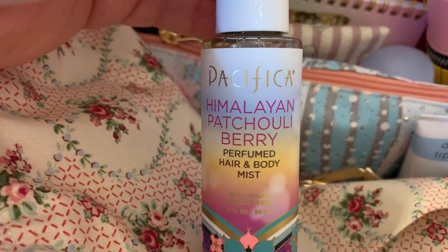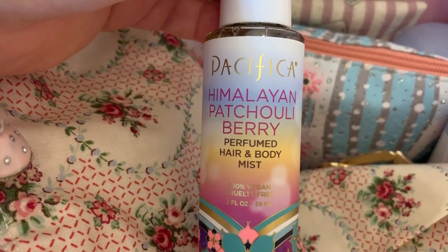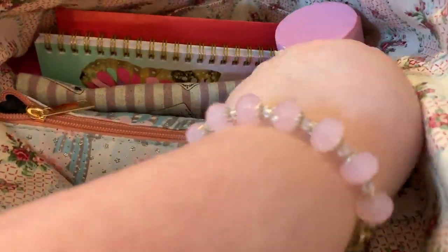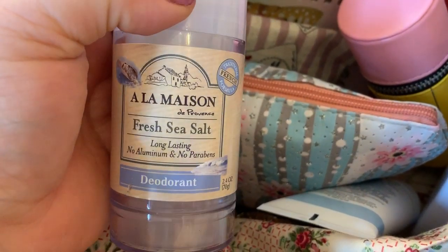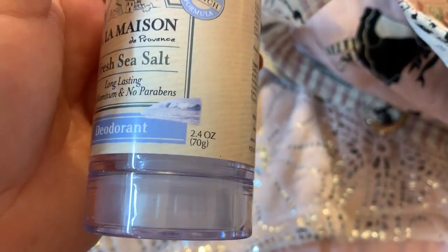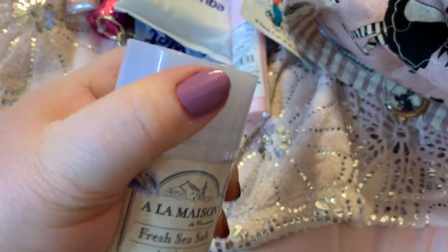We have Pacifica Himalayan — I like this. This is a hair and body mist which you can use in your hair or as a body spray. Smells really good. I think that came from Ulta. Got a pen. I've got this deodorant — love this stuff. This is probably one of my favorites right here. I don't even remember where I got this; I bought it and I loved it. It's very nice.